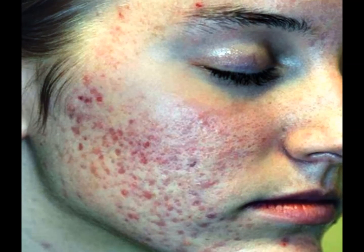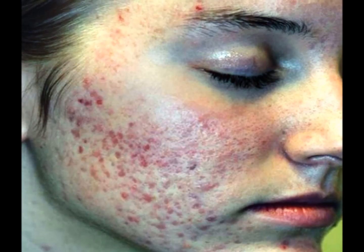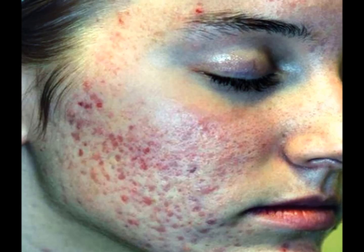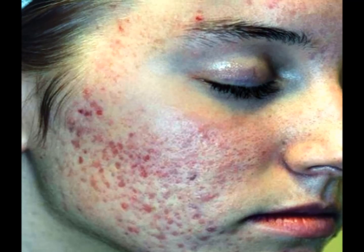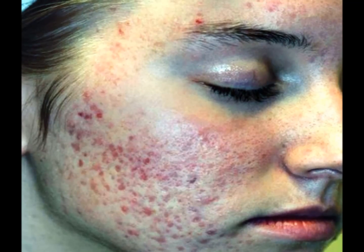Common types of acne include: Whiteheads, also called closed comedones, occur when dirt or excess oil — sebum — is trapped below the skin's surface, forming a firm white bump.